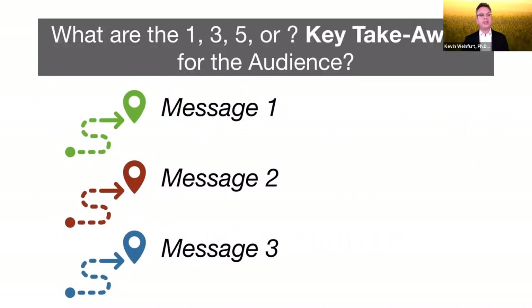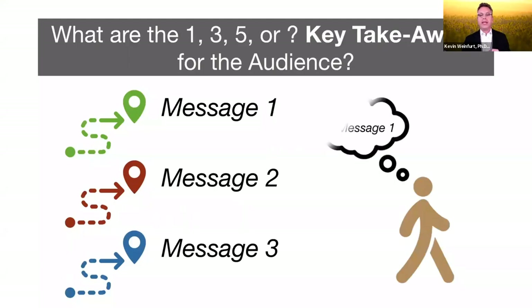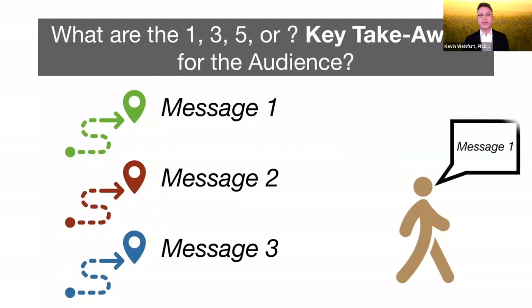Another way of asking that is: what are those one, three, five, or however many key takeaways for the audience? That's a different way of thinking than writing up a manuscript. We've got to say, all right, I've got 15 minutes, or 45 minutes, or seven minutes — what can I realistically tell people so that when they leave that talk, they're thinking about that important message and talking to other people about it?